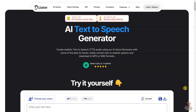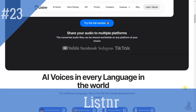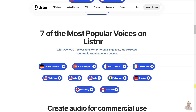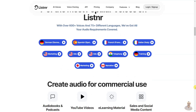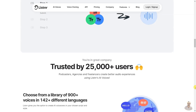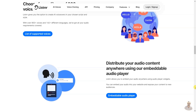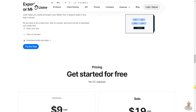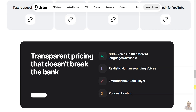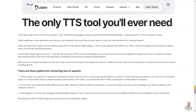Listnr is an AI voice generator and text-to-speech online tool that allows users to create realistic voiceovers from text, with over 900 voices in 142 different languages. Users can generate human-like voiceovers timed to perfection for use in advertisements, e-learning, product demos, presentations, audiobooks, and YouTube videos. Listnr's APIs provide developers with easy-to-set-up and reliable integrations, and users can create a podcast show from just text, publish it on a branded page, and distribute it on all major platforms.